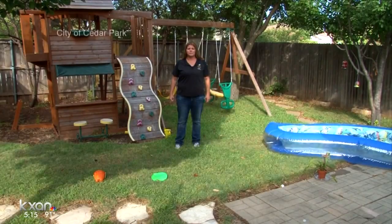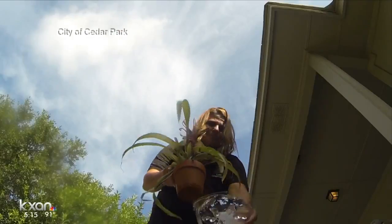The city even put out a video pointing out all the things that could be breeding grounds just in your backyard. One of the messages that we're really trying to hit home in our community is that mosquito safety really begins with you and it begins at home.